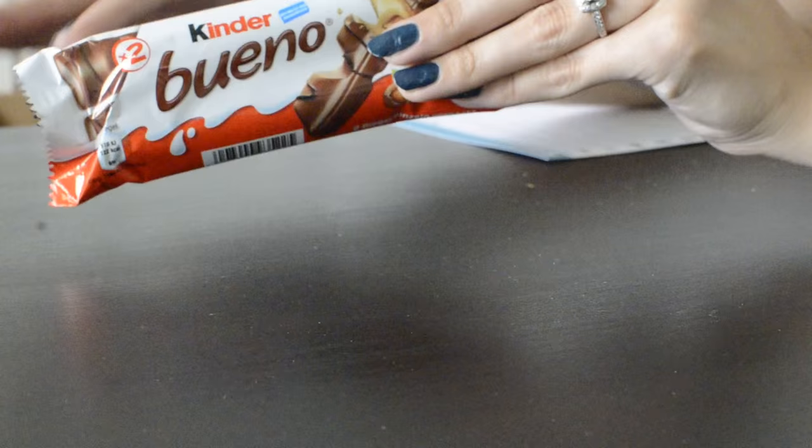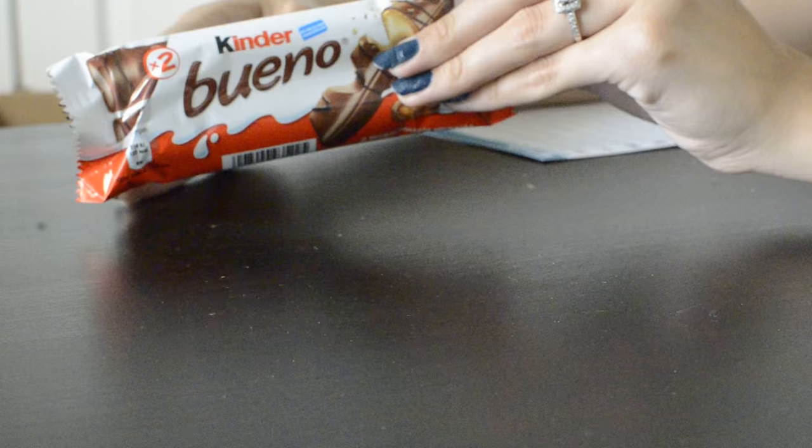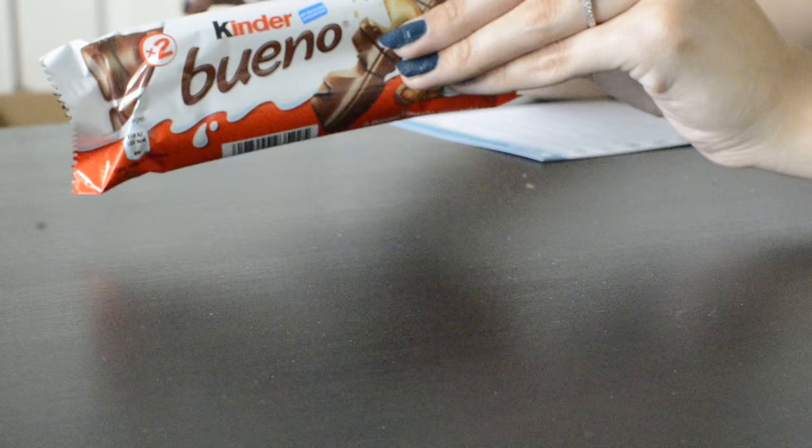And my last treat in the box — this is called Kinder Bueno by Ferrero. Kinder Buenos are crispy, chocolate-covered wafer bars with a rich hazelnut cream filling. They come wrapped in individually sealed plastic sleeves so you can eat one and save one for later. That's a great idea, because I love Twix bars but they don't come individually wrapped — you have to eat them together, and they melt so quickly.